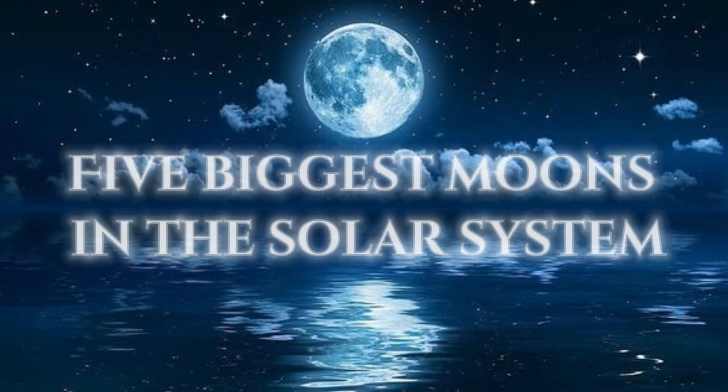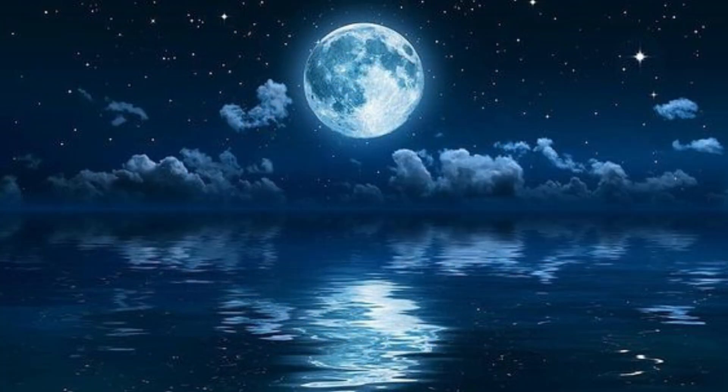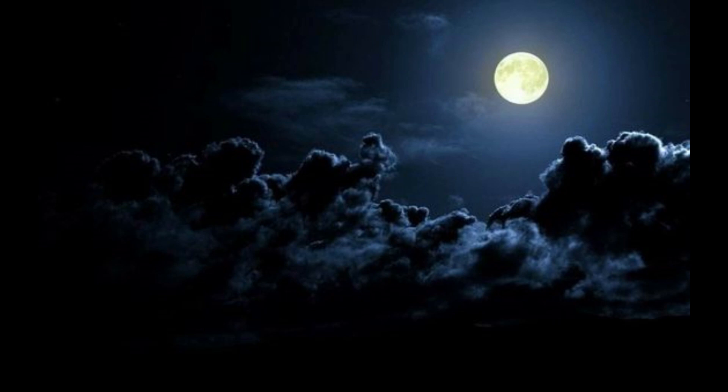Hi there and welcome to InfoWorld. Today's video is about the biggest moons in the solar system. Let's start the video.